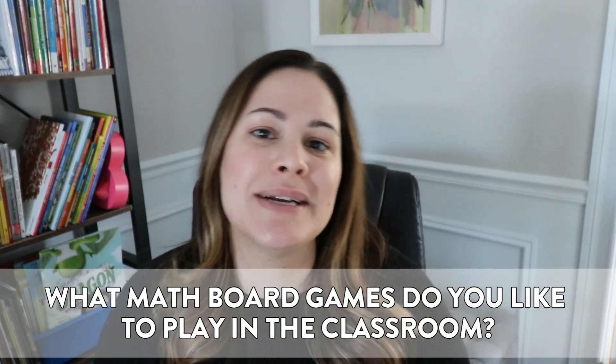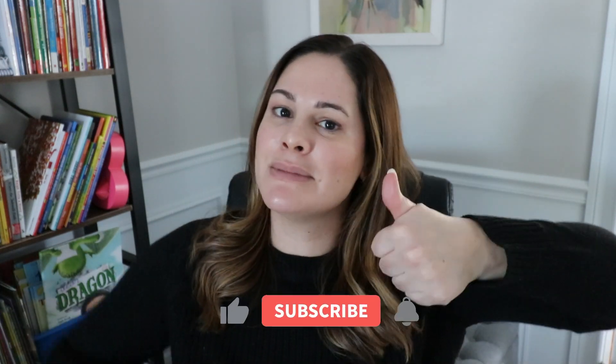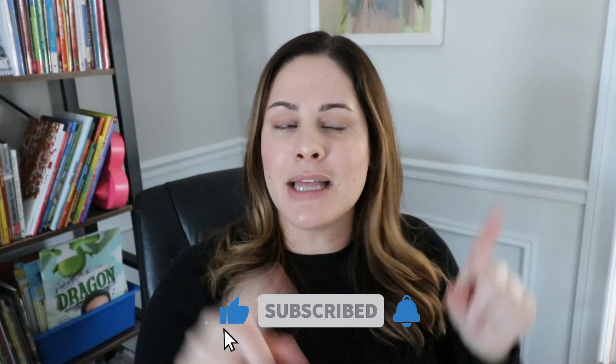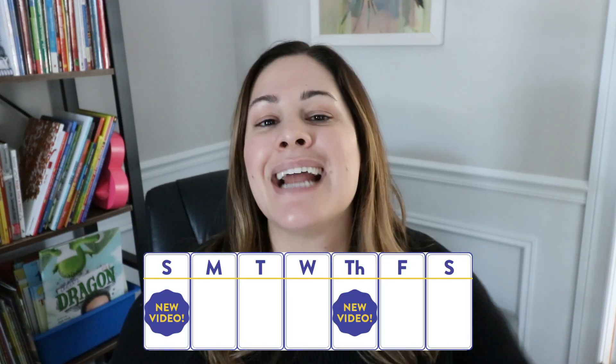As always, I do hope you enjoyed this video. Please go ahead and give me a thumbs up if you did. Make sure you're subscribed to my channel and click that bell so you're notified of every new video. I drop a new video every Thursday and Sunday — I'll see you in the next one. Bye!